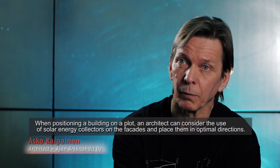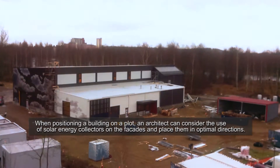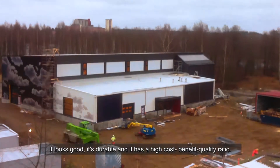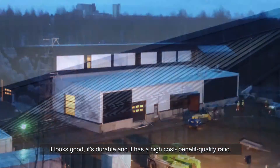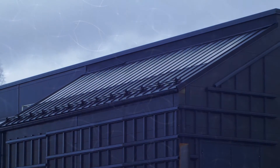Arkkitehti voi hyödyntää rakennuksen sijoittelussa tontille sitä, että käytetään aurinkokeräimiä julkisivuissa. Saadaan ne optimaaliseen suuntaan. Aurinkosähkökeräimiä on korkean teknologian tuote. Se on hyvän näköinen. Se on kestävä. Siinä on hyöty hintalaatusuhde korkea. [The architect can utilize the building's placement on the plot so that solar collectors are used on facades, getting them in the optimal direction. Solar electricity collectors are a high-technology product — good-looking, durable, and with a high benefit-to-price-quality ratio.]